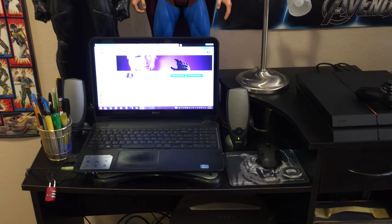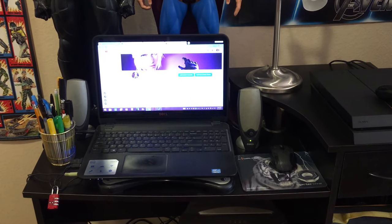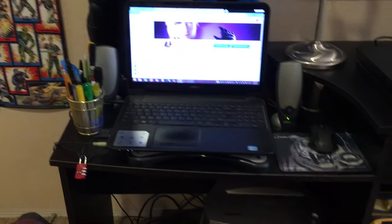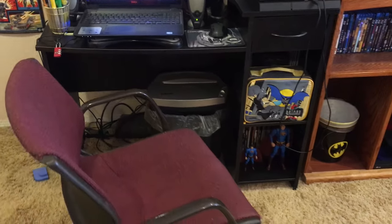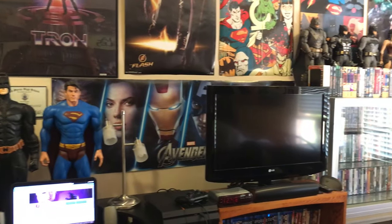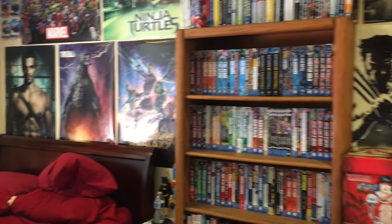And my desk right here — you got my laptop with my YouTube channel on it, a mouse, a pencil holder, that kind of deal. And that's pretty much it, that's my room tour. Hopefully you guys enjoy — I know it's not much, but I like it.